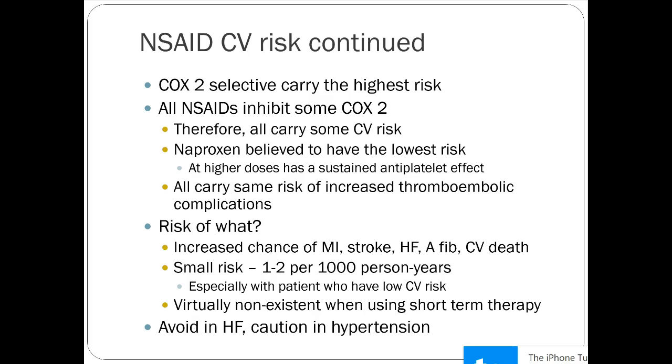Naproxen is thought to have the lowest CV risk — at higher doses it has some sustained antiplatelet effect, which can be a benefit post-MI. But they all carry warnings about increased thromboembolic complications: increased chance of MI, stroke, heart failure, and cardiovascular death. The actual risk is small — about one to two per thousand person-years — and for people with low CV risk, there's virtually no risk at all with short-term therapy.